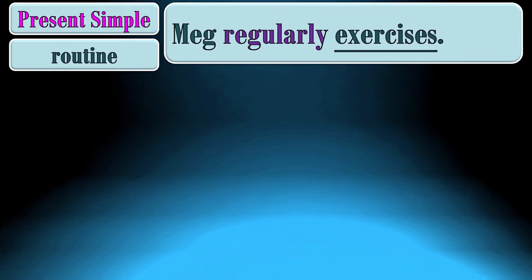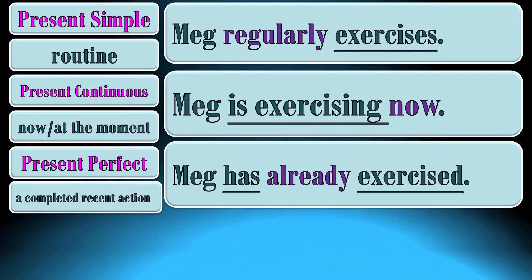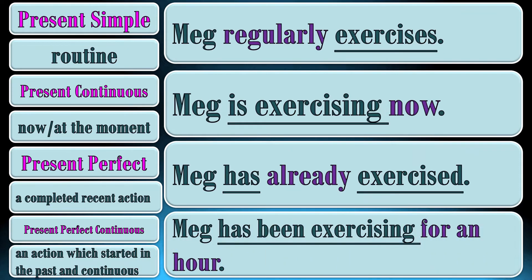Let's compare verb forms in different present tenses. Present simple: Meg regularly exercises, which means she regularly goes to the gym and regularly does exercises. Present continuous: Meg is exercising now — right now at the moment of speaking she is doing some exercises in the gym. Present perfect: Meg has already exercised. We talk about a completed action — she has done some exercises, she has done some push-ups, she has run, etc. Present perfect continuous: Meg has been exercising for an hour. We emphasize duration and talk about an action that started about an hour ago and is still in progress.